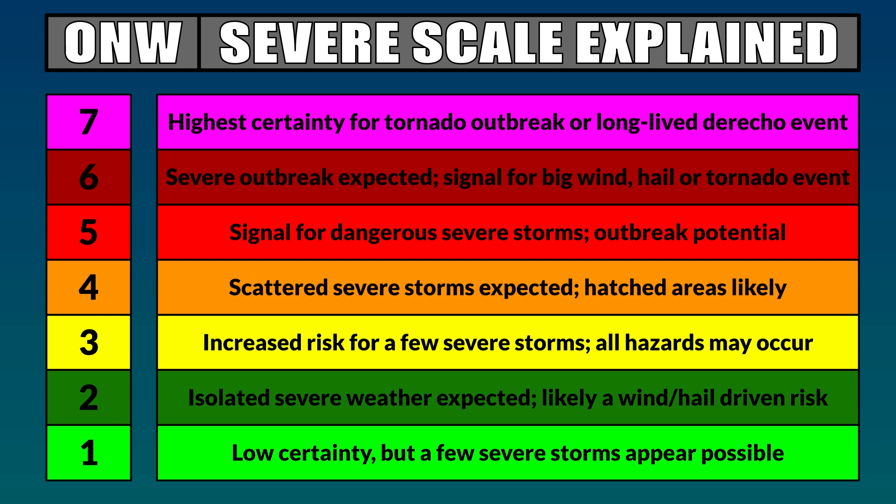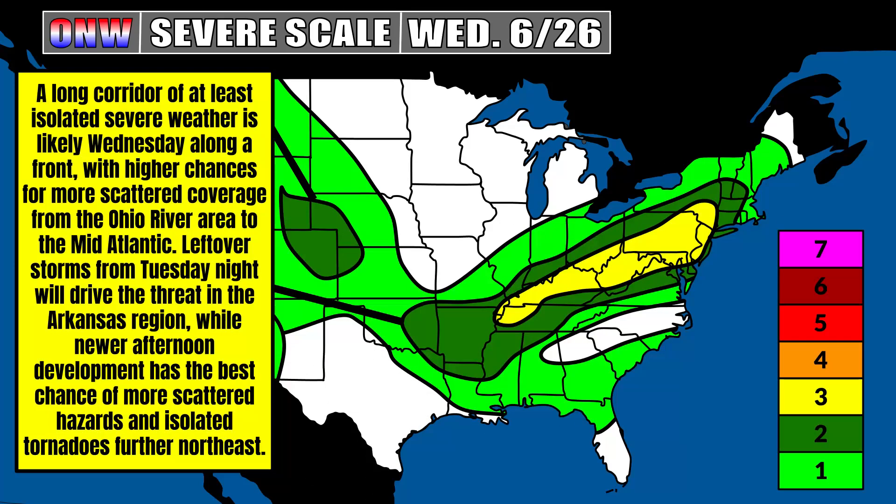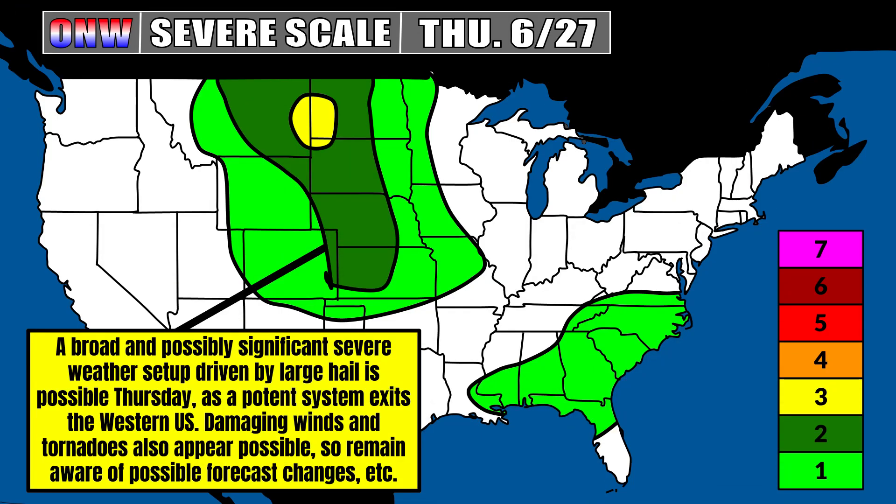To track these pieces of energy from Wednesday through the upcoming weekend, I'm using my OW Severe Scale and Severe Zones graphic. On the Severe Scale: 1 means low certainty but a few severe storms appear possible; 2 means isolated severe weather is expected; 3 means more of an all-hazards threat with a few severe storms in a more scattered fashion. Looking at Wednesday, June 26th, it could be active across a long corridor of at least isolated severe weather. Higher chances for more scattered coverage run from the Ohio River area to the mid-Atlantic. Leftover storms from Tuesday night will drive the threat in the Arkansas region, giving us a level 2 isolated risk in Oklahoma, Arkansas, and northern Louisiana. Afternoon storm development from Tennessee all the way to New York City brings damaging winds, hail, and possibly isolated tornadoes the further northeast you go — with Ohio to New York City being the best chance for severe weather Wednesday.